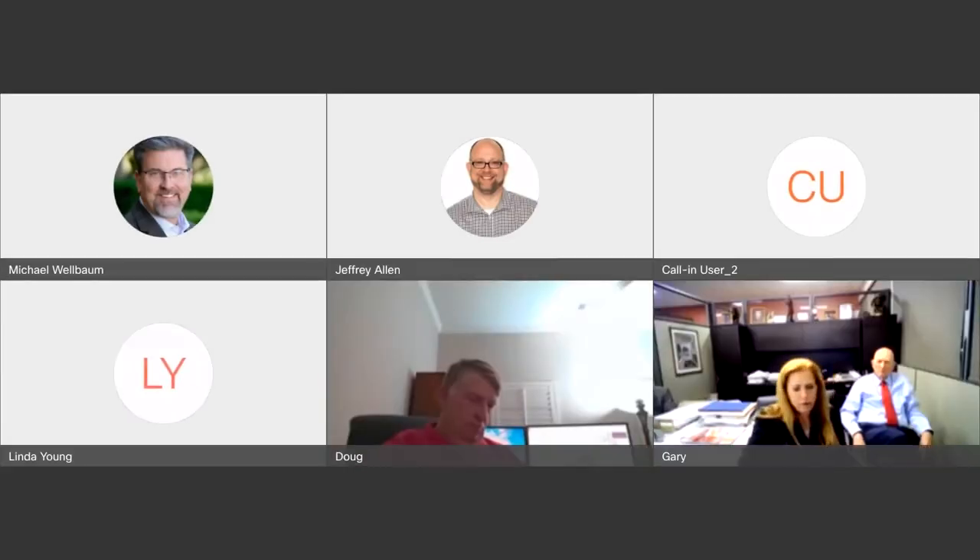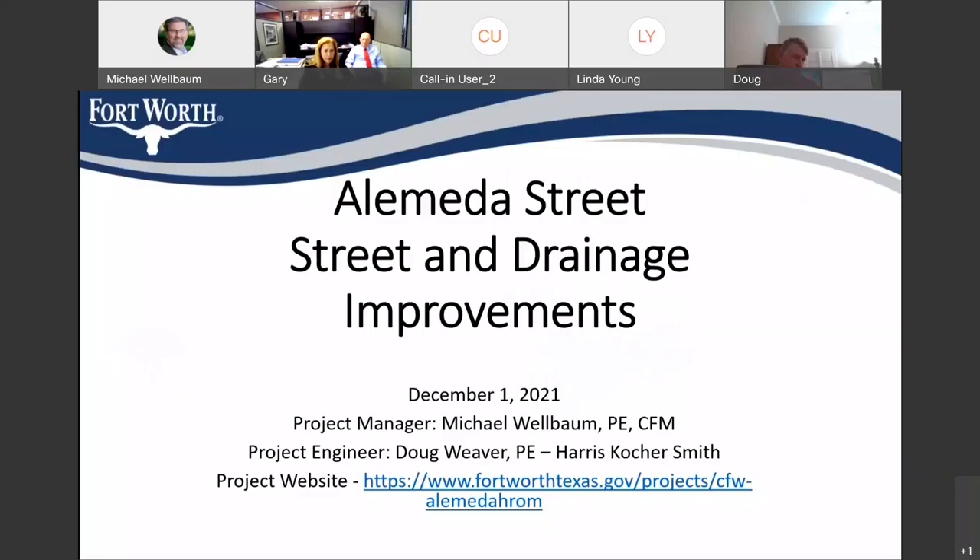From the Alameda Street drainage improvements — today's December 1st, 2021. I'm the project manager. My name is Michael. The project engineer with us tonight is Doug Weaver. He's with Harris Coker Smith, and they've been working diligently to get this project designed.